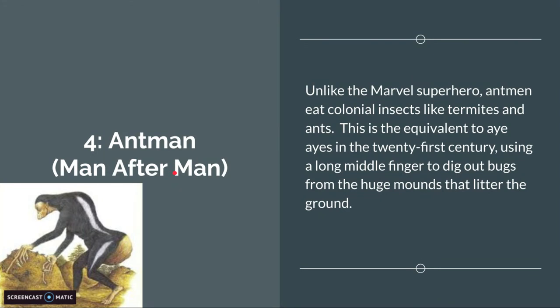Number 4 is the Ant-Man from Man Afterman. Unlike the Marvel superhero, ant-men eat colonial insects like termites and ants. This is the equivalent to the Aye-Aye in the 21st century, using a long middle finger to dig out bugs from the huge mounds that litter the ground. It just doesn't look right — it looks like a human with a big stick on his hand. Everything from Man Afterman is just weird or creepy.